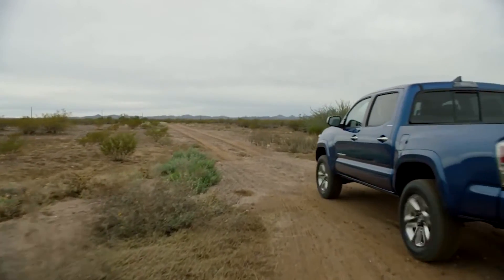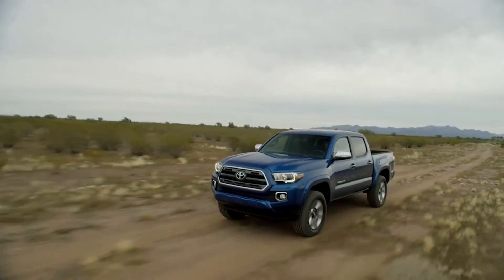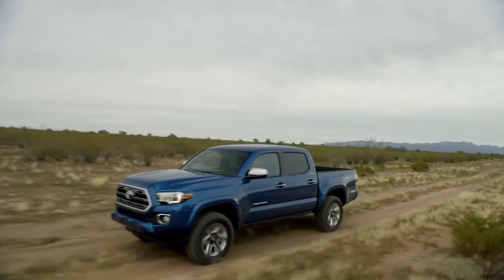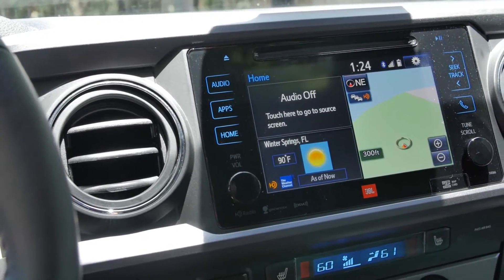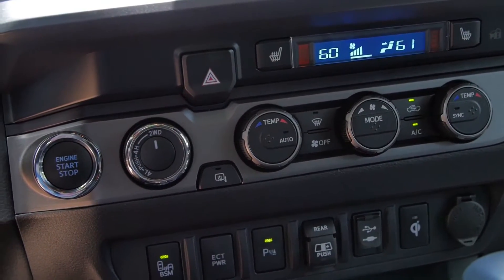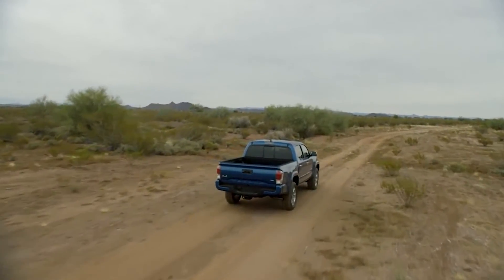Now we're going to pull over and get a blast from the past, because this Toyota interior really reminds me of how far we've come in terms of interior cabin technology. Here we are in the Tacoma's interior — I thought it would be fun to review it as if it were 2008. If it were 2008, I'd be going, 'Oh my goodness, this pickup truck has a touchscreen stereo, a wireless charger, dual-zone automatic climate control, heated seats — this is basically a luxury truck!' But in 2019, these things are just what you expect.